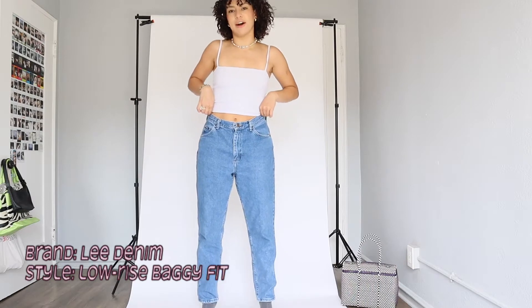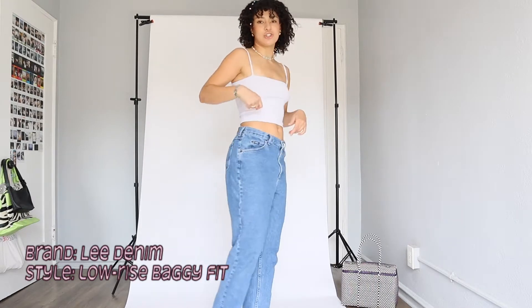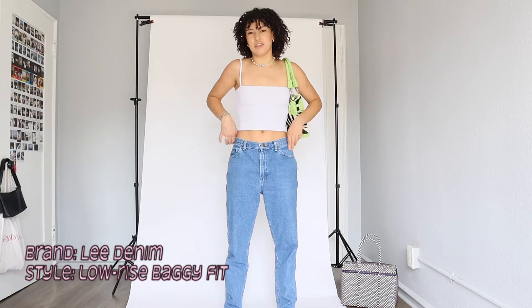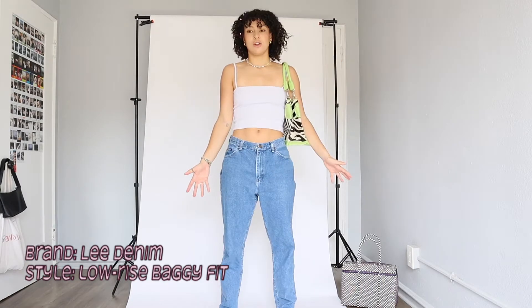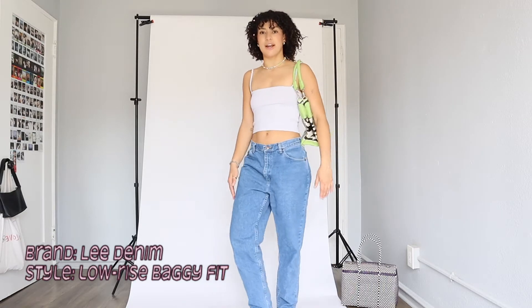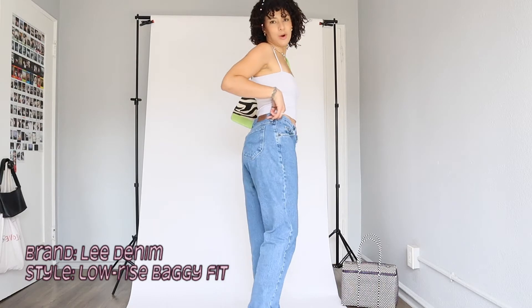First pair of jeans — we got these low-rise baggy Lee denim little patch jeans. Obsessed. They come to like the perfect length. I think the bagginess just gives it a lot of character, and they're super comfortable. Go to your local thrift stores, pay less for your denim, and get some really nice worn-in good quality stuff.